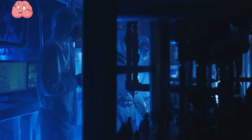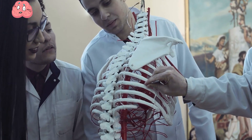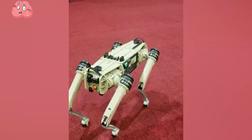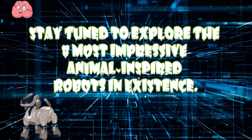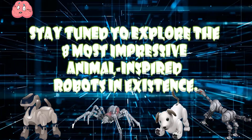Scientists globally have a penchant for creating robots, particularly humanoid ones that mirror our appearance and sounds. But have you ever pondered over robotic animals? Various animals possess remarkable traits that can inspire robots to tackle distinct challenges. Stay tuned to explore the 8 most impressive animal-inspired robots in existence.